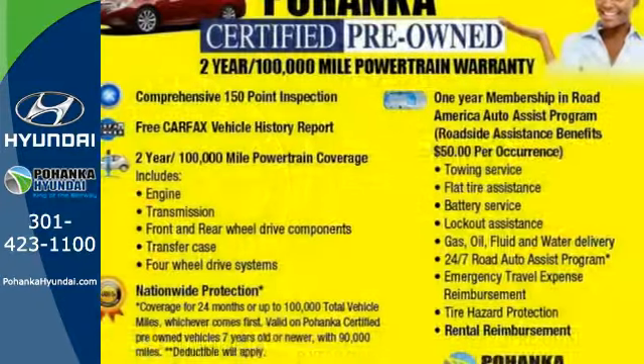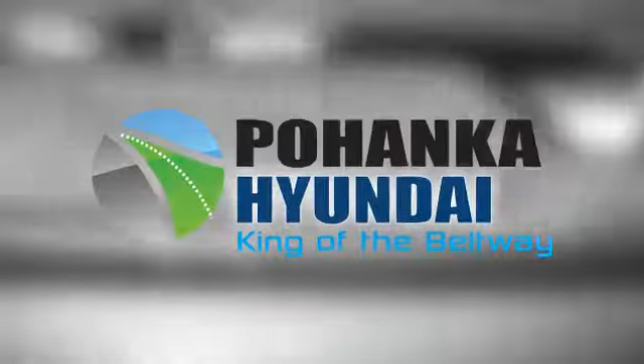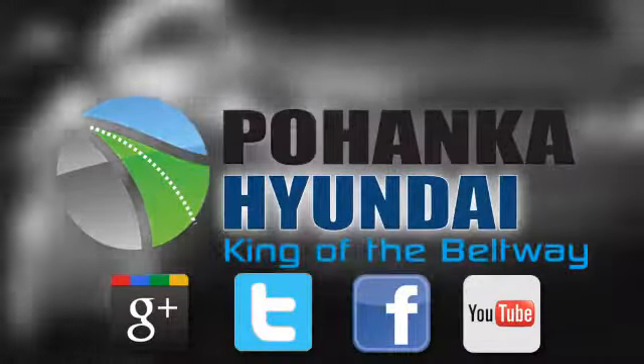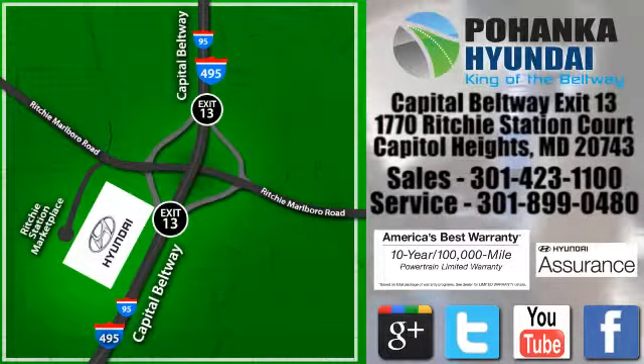Cruise in today and look at this versatile Santa Fe Sport. Visit Pohanka Hyundai, King of the Beltway, today. We're conveniently located on the Capitol Beltway at Exit 13, 1770 Ritchie Station Court in Capitol Heights, Maryland.